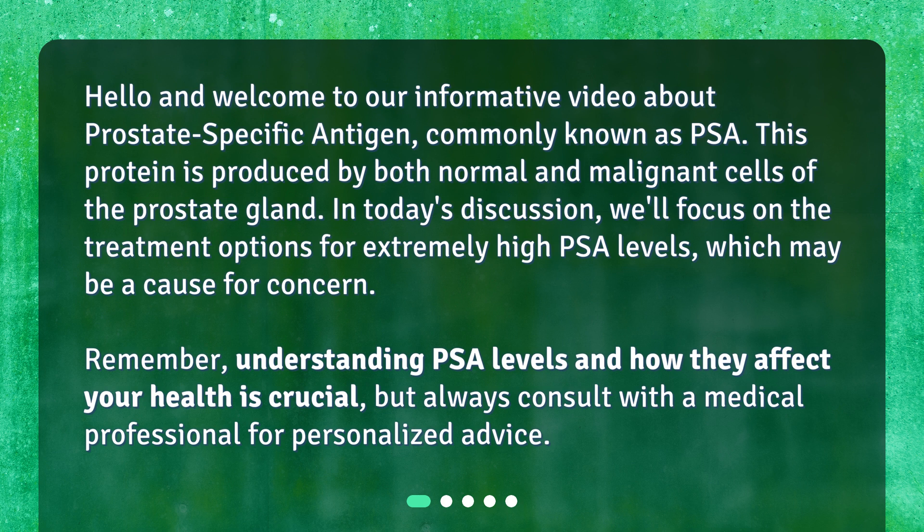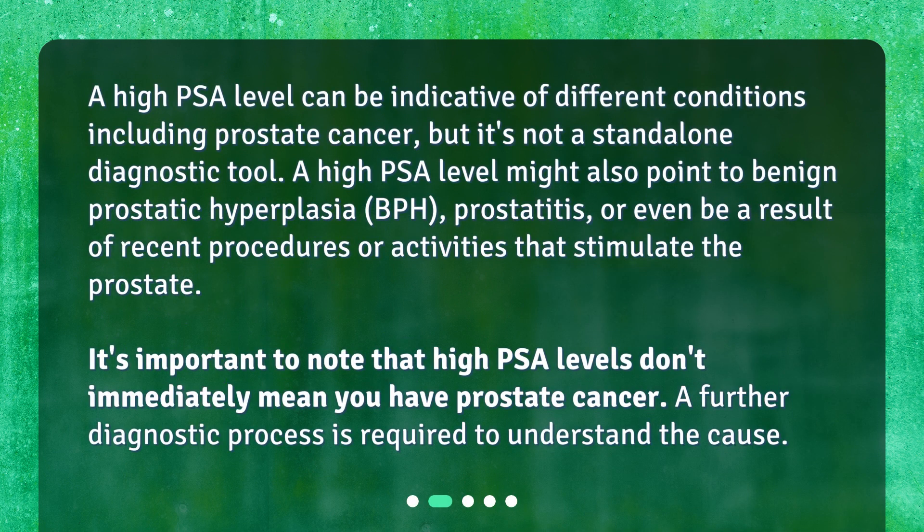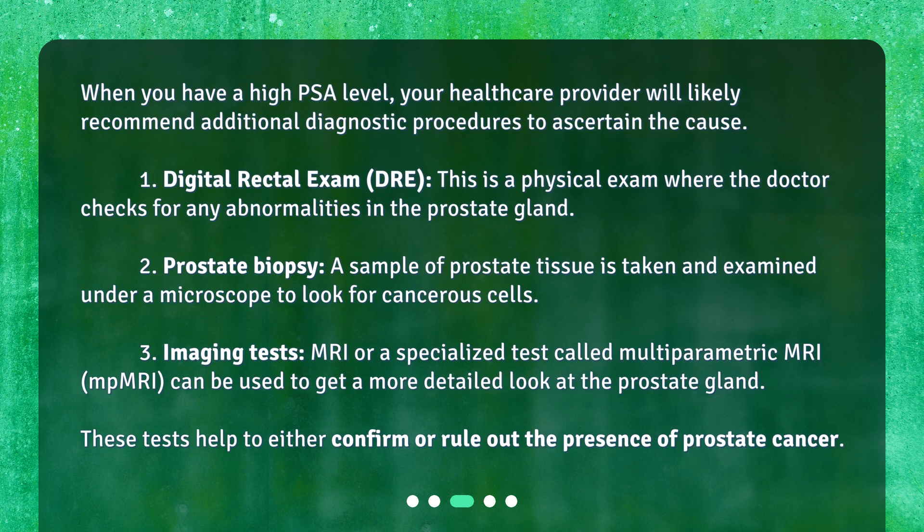What does a high PSA level mean? A high PSA level can be indicative of different conditions, including prostate cancer, but it's not a standalone diagnostic tool. A high PSA level might also point to benign prostatic hyperplasia (BPH), prostatitis, or even be a result of recent procedures or activities that stimulate the prostate. High PSA levels don't immediately mean you have prostate cancer — a further diagnostic process is required.